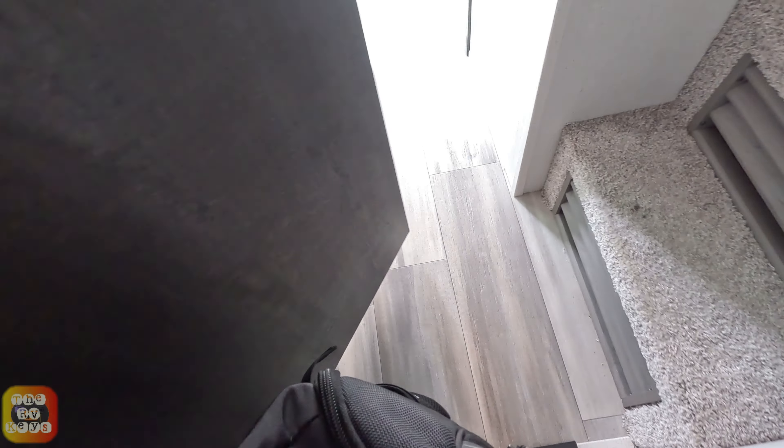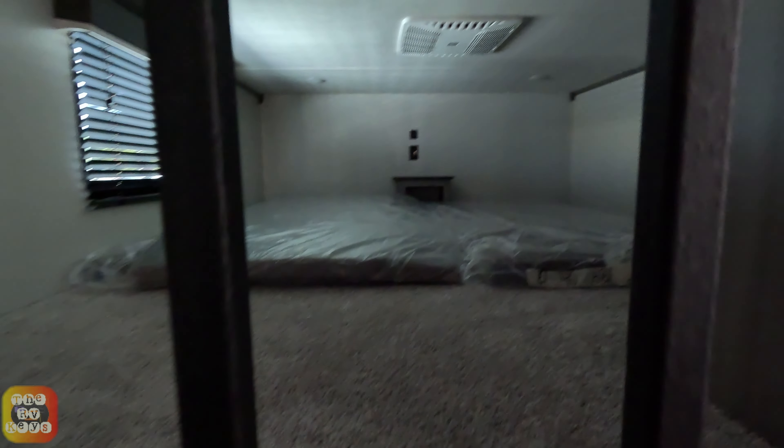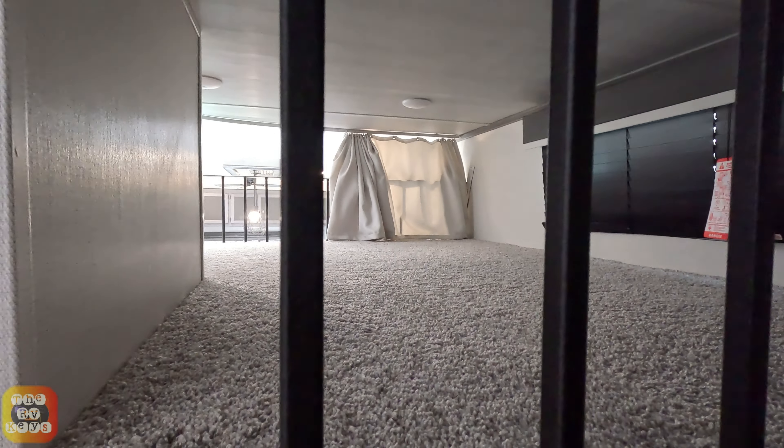Now we're going to check out the bunks up here. It's a little narrow space, but there's enough room for two to sleep comfortably way back here, and a bunk on this side too. So you can sleep quite a few people in here.